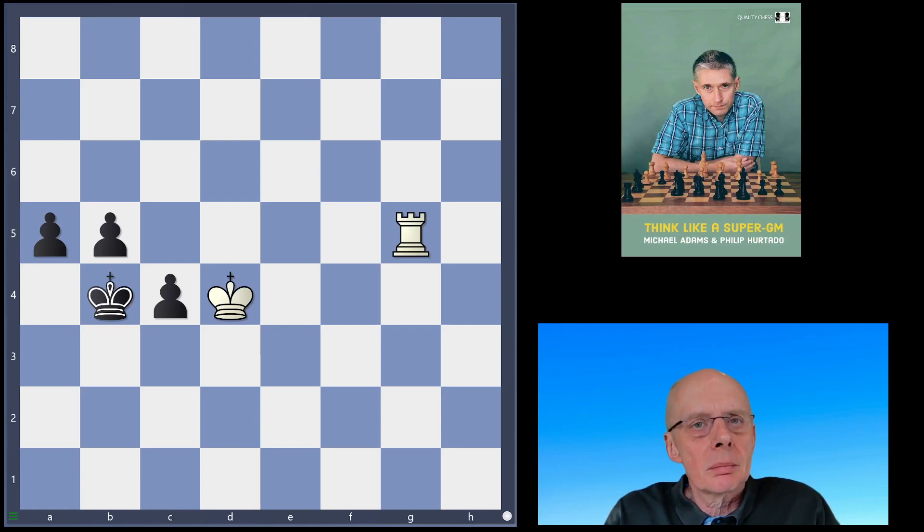Welcome chess friends. Today we're going to look at the position from 'Think Like a Super GM' by Michael Adams and Philip Hurtado. White is to move and the question is how can white stop the black pawns from promotion. In the book, players of different levels give their opinion about this position, along with critical lines and evaluations. Let's start with the three candidate moves mentioned in the book.